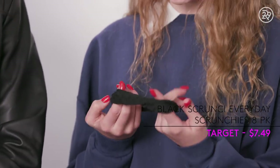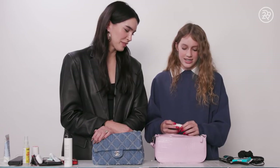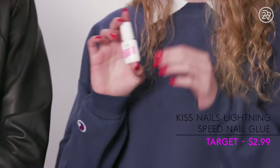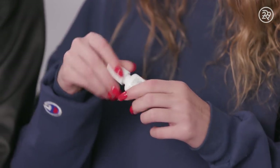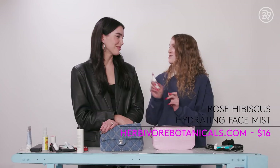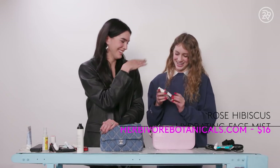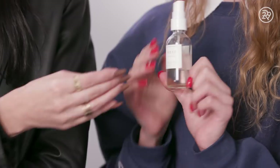The fifth item I have is my scrunchie — I'm always having my hair up usually, just to get my hair out of my face. The sixth item I have is my nail glue because when I do my own nails, they kind of fall off. The next one I have is my face mist — my herbivore rose hibiscus. It does smell really nice.